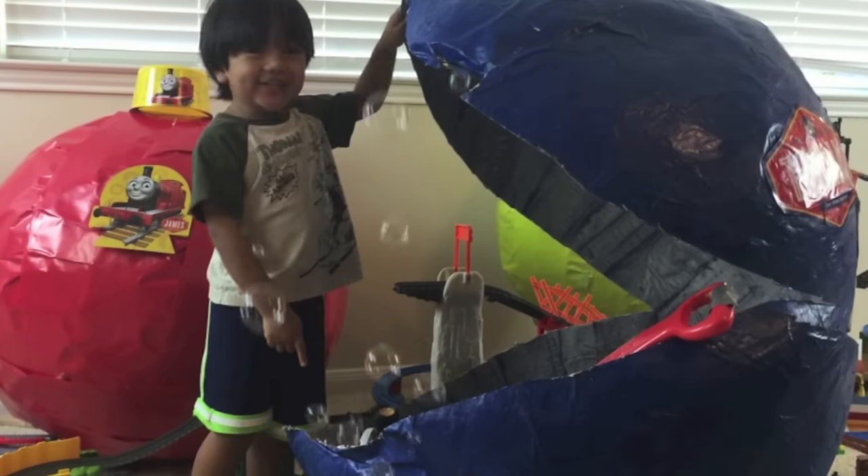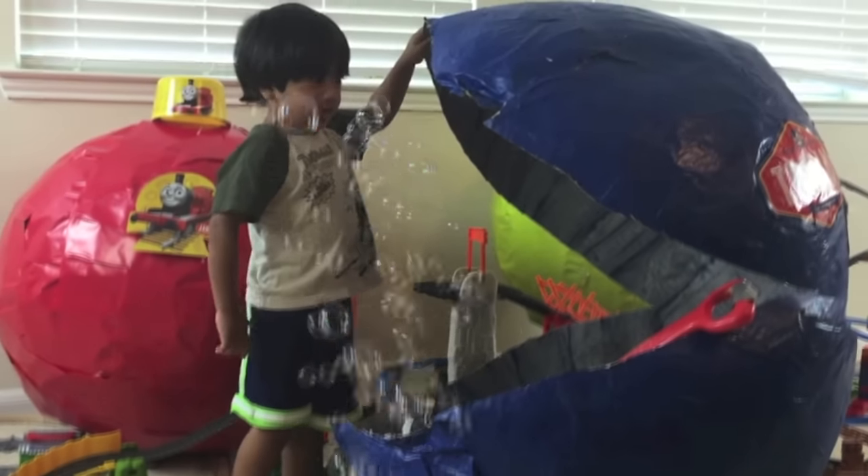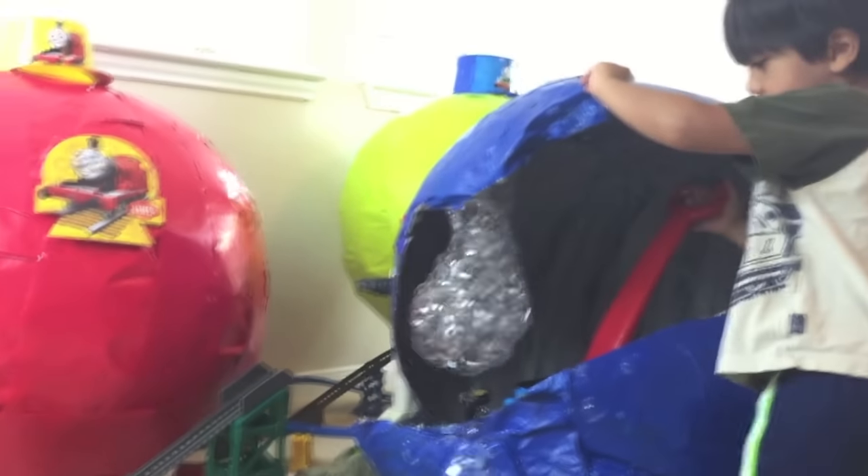What's that? I don't know! Look! There's some bubbles coming out! Whoa! Bubbles are coming out of the giant egg? Yeah! Whoa! Look at that giant ball of bubbles!